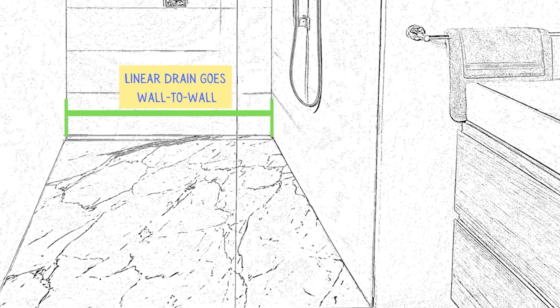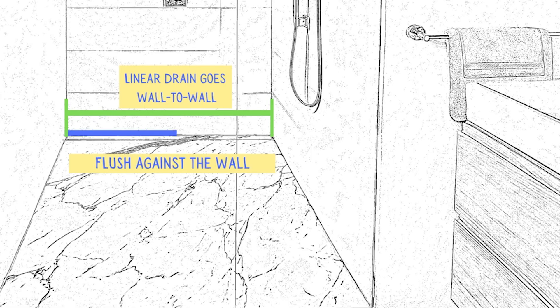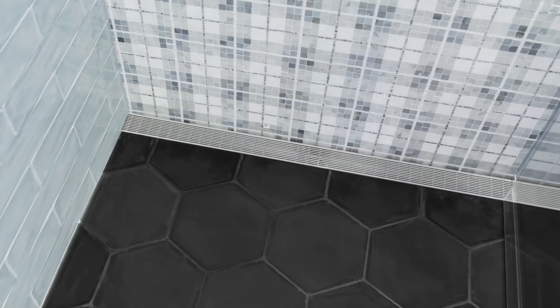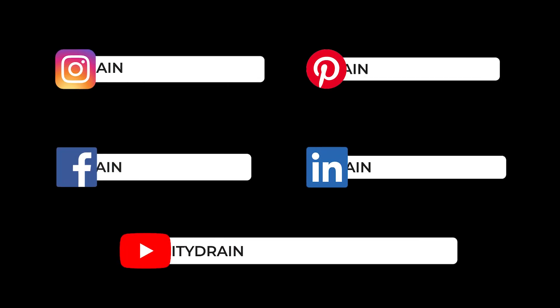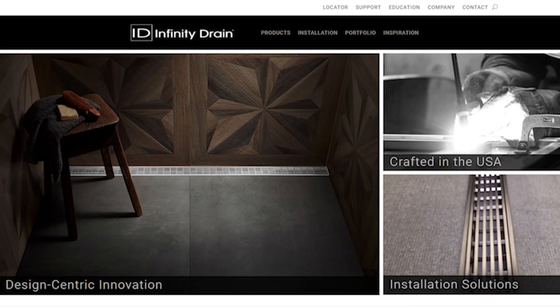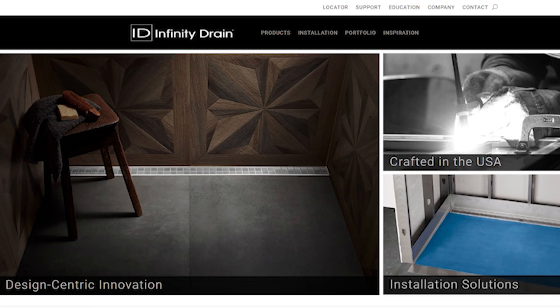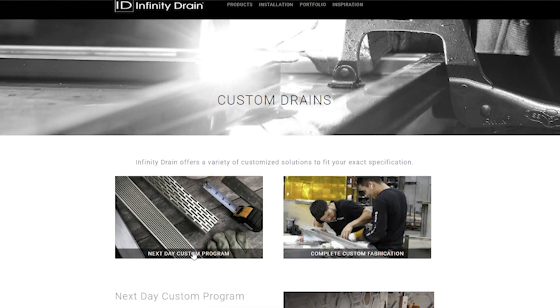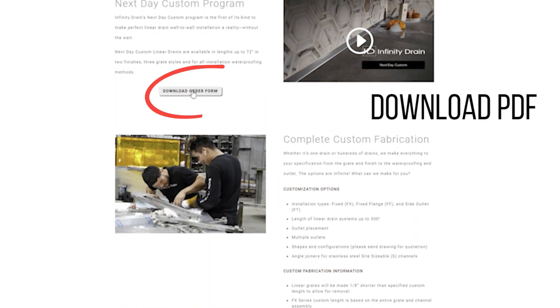Next Day Custom from Infinity Drain — exactly wall-to-wall, flush against the wall. The perfect drain for the not so perfect world. Follow us on social media at Infinity Drain. Visit us at infinitydrain.com to see all of our online sessions and downloads, and see our other products and problem-solving solutions. My name is Jonathan Brill. Thank you for your interest.